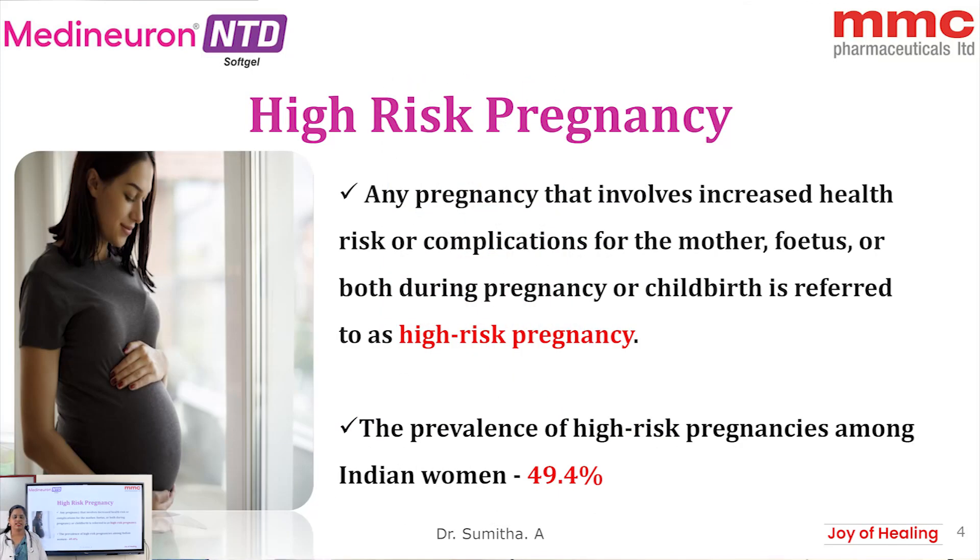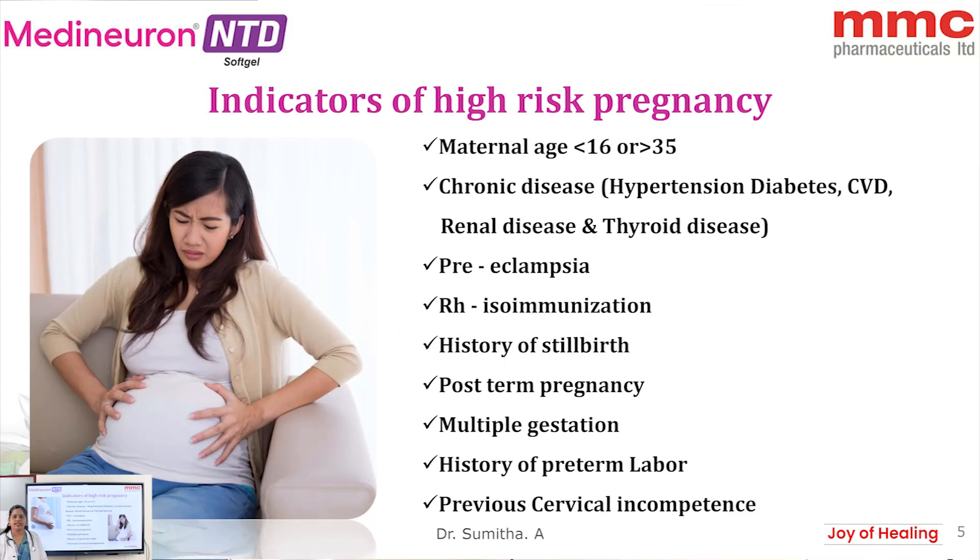What is high-risk pregnancy? Any pregnancy which involves increased health risk or complication either to the mother or fetus or both, either during pregnancy or childbirth, is referred to as high-risk pregnancy. The prevalence of Indian women for high-risk pregnancy is about 49.4%. Indicators include maternal age less than 17 or more than 35 years, history of preeclampsia or stillbirth, post-term pregnancy, h-iso-immunization, and history of previous cervical incompetence.